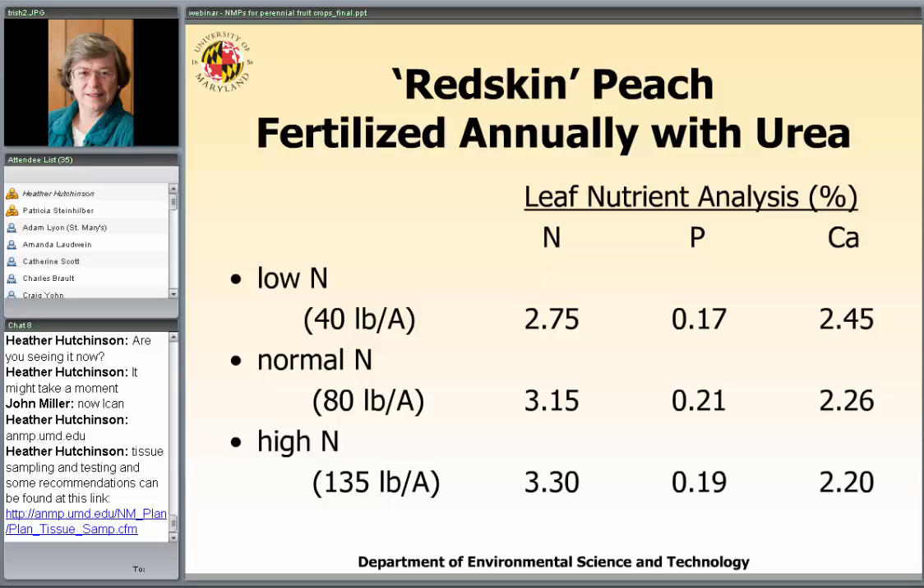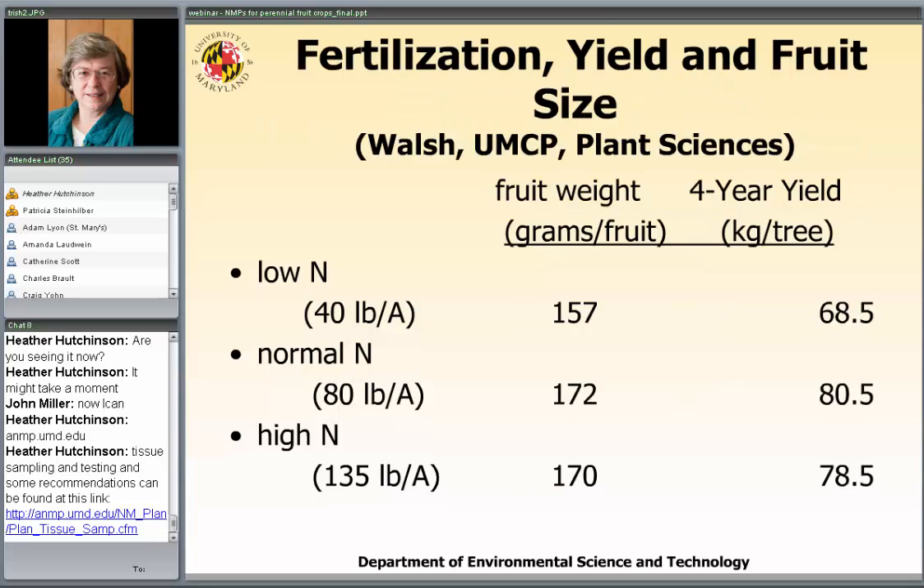Dr. Walsh conducted a multi-year study on peaches, presented at the Hershey fruit growers meeting, where they fertilized peaches with urea at three nitrogen rates: 40 pounds per acre, 80 pounds per acre, and 135 pounds per acre. The leaf analysis showed nitrogen percentage dry weight of 2.75 at the low rate, 3.15 at the 80-pound rate, and 3.31 at the 135-pound rate. There was no meaningful difference in phosphorus since none was added, but calcium tended to drop when the nitrogen rate was increased above the low level.